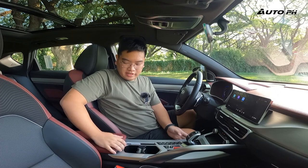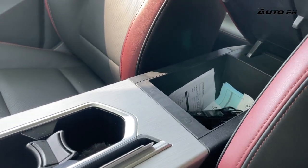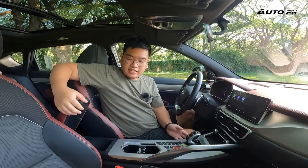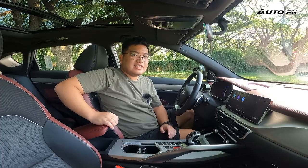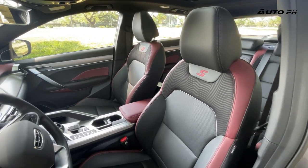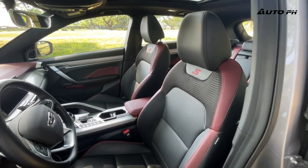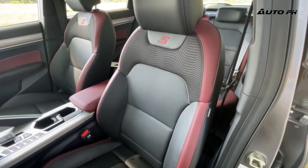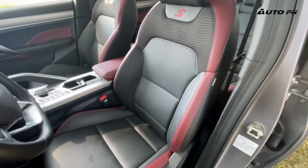The center armrest is wrapped in red leather — it looks and feels really nice, with plenty of storage underneath. The build quality feels very solid and well-made. The seats are the same as any Coolray variant, but since this is the Sport, we get a different pattern — perforated leather with red accents, red stitching, a fabric strip, and an 'S for Sport' badge in the middle.